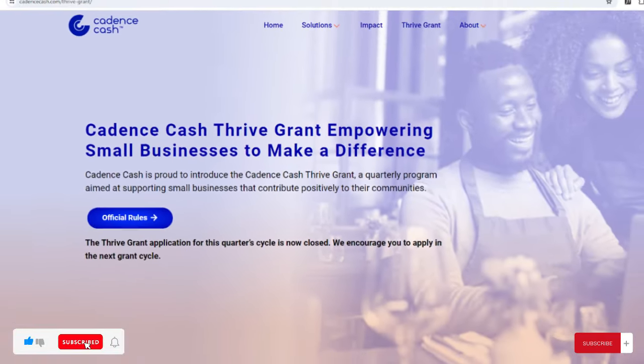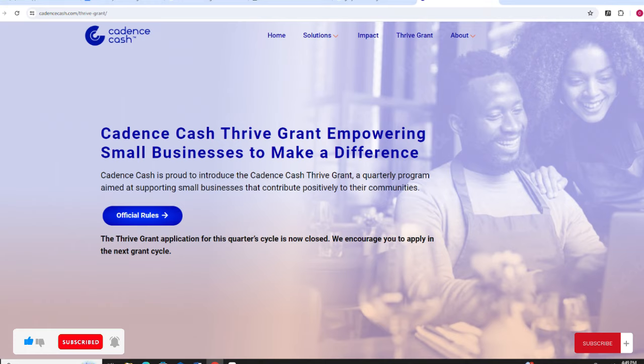The Thrive Grant places a special emphasis on small businesses making a significant impact in underrepresented communities or communities of color. Do not miss this opportunity to secure the funds that you need to scale up your community impact.